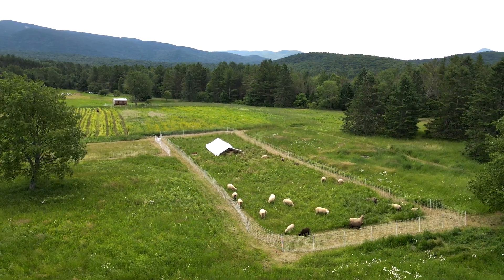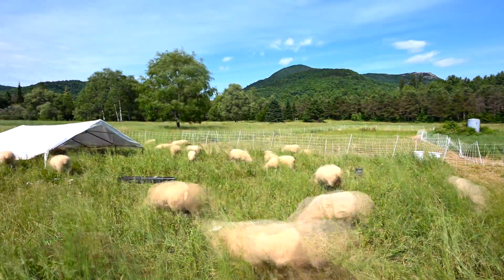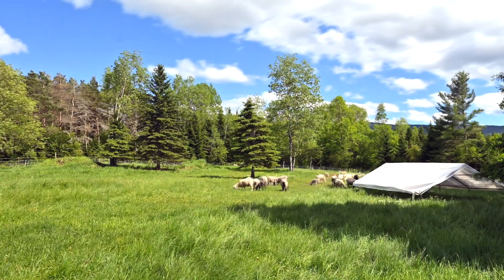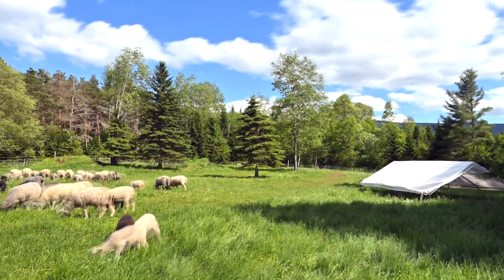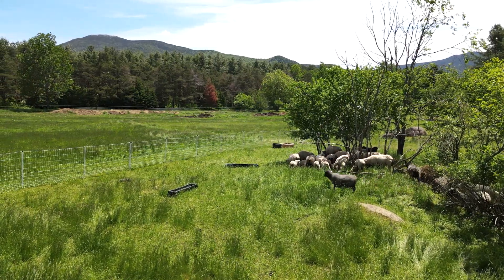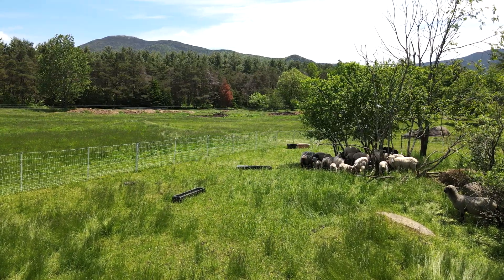Sheep are highly effective pasture managers. A single flock of sheep will quickly devour any tall pasture grasses and herbs in their path, leaving piles of nutrient-rich poop that increase the fertility of the soil. Our challenge is to harness this power to build soil, improve pasture health, and raise happy sheep in an ethical and sustainable way.